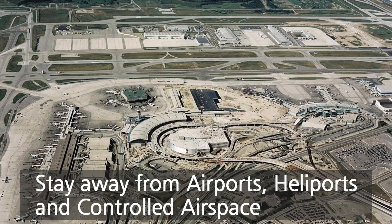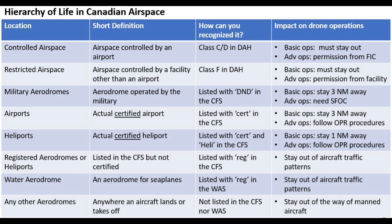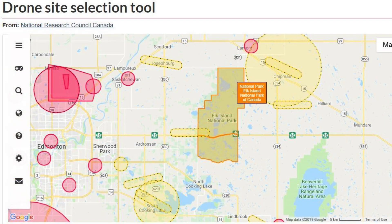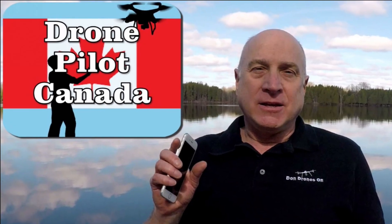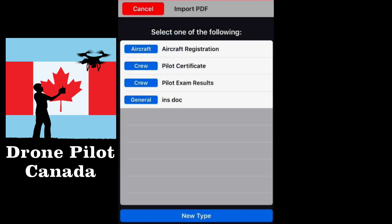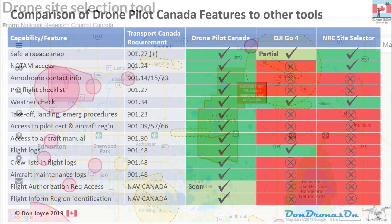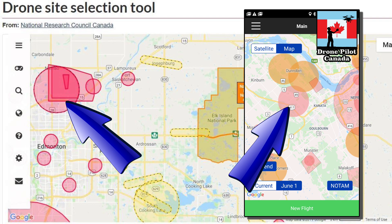Secondly, you can't fly near airports, heliports, or in controlled airspace. There are so many special cases — controlled airspace can be a surprisingly large distance from airports, and there are other no-fly zones all over the place — so you must check a map. There are two simple ways to check: a website called the NRC Drone Site Selection Tool, and a mobile phone app called DronePilot Canada. Full disclosure, the DronePilot Canada app was developed by me and a development partner, so I'm biased, but it is simple to use and helps you meet many other requirements of the regulations. In either tool, you can tell if your location is okay to fly from an airspace perspective — if you're in a red zone, don't fly there.